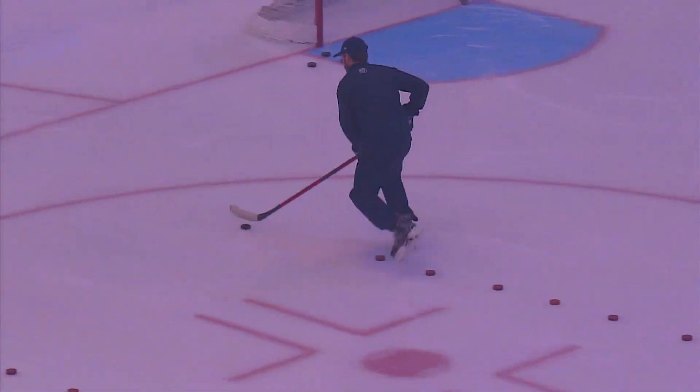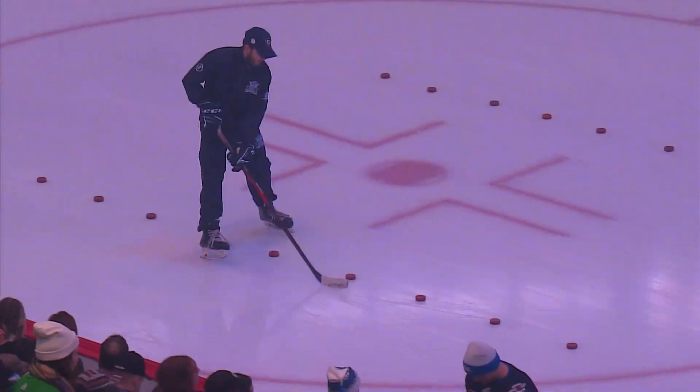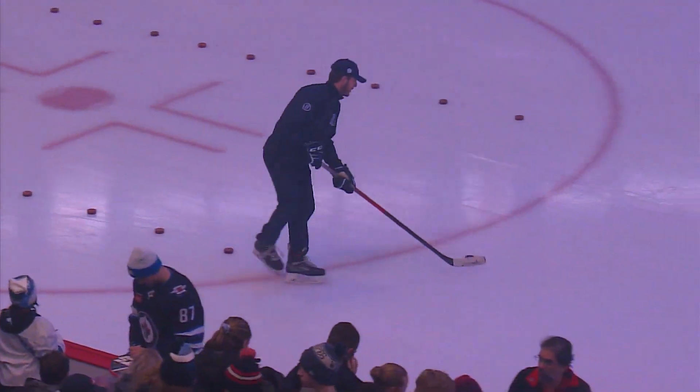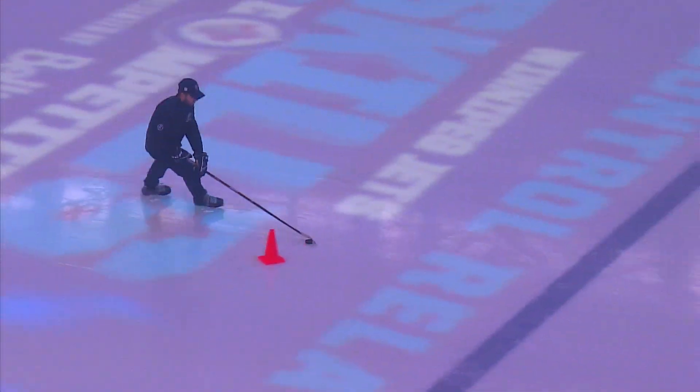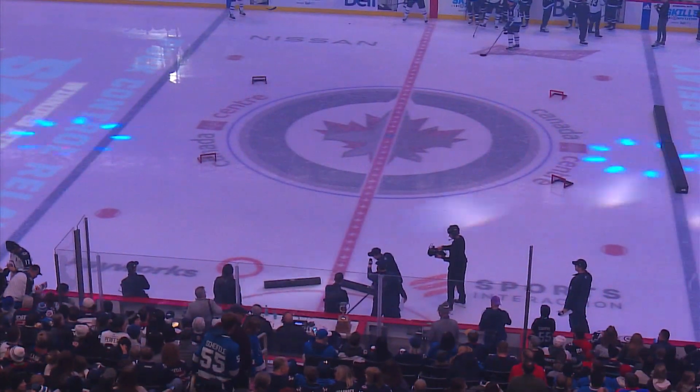He's got to zig-zag through all those pucks, one tight turn around the cone, then he comes back up through the heavy pucks — hopefully no mistakes. Then he does a tight turn, another tight turn, and he's going to hit me with a pass, and then I've got to try to saucer into the mini nets.